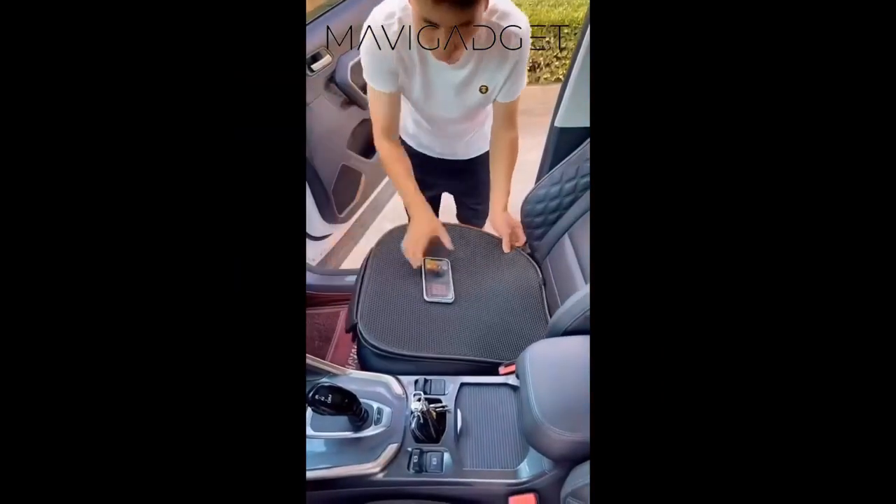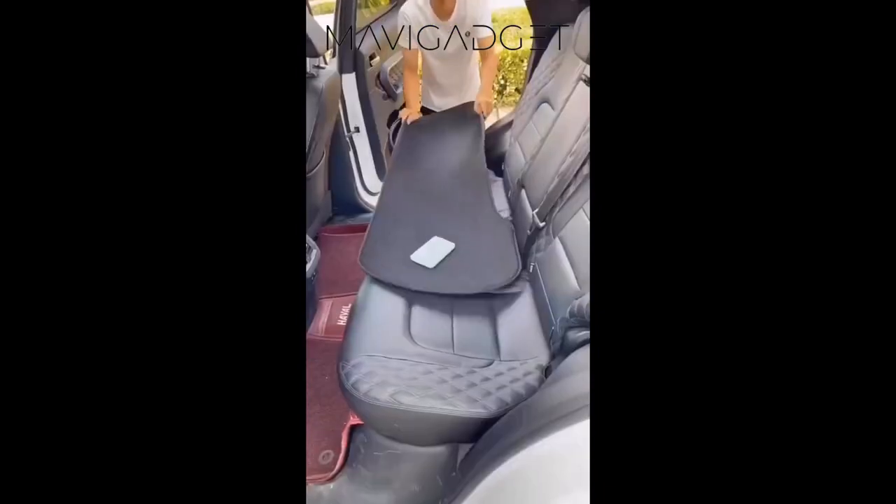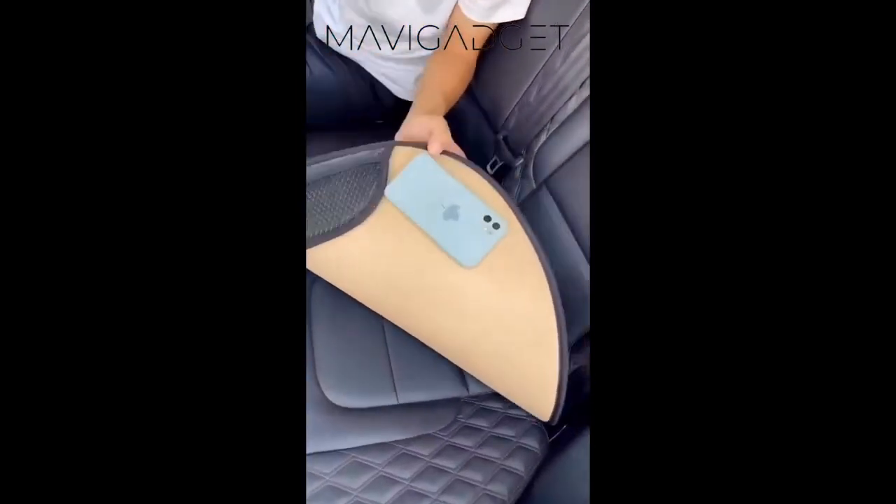Moving on to the seat pocket cover mat. Prevent your items from sliding around with this non-slip cover that fits snugly into your seat pocket, keeping your belongings secure and organized.